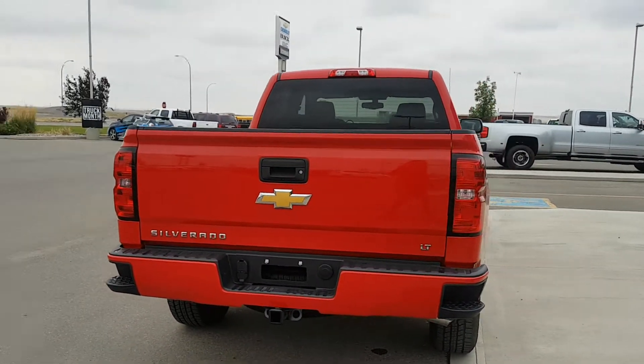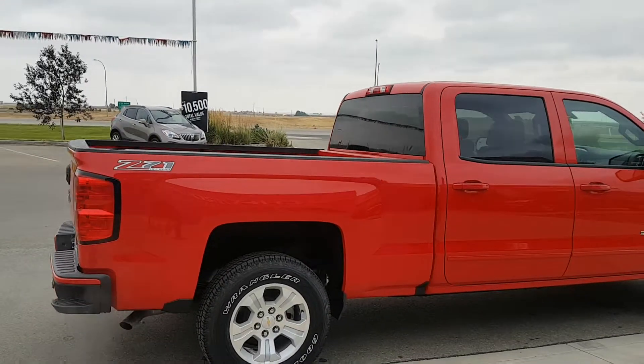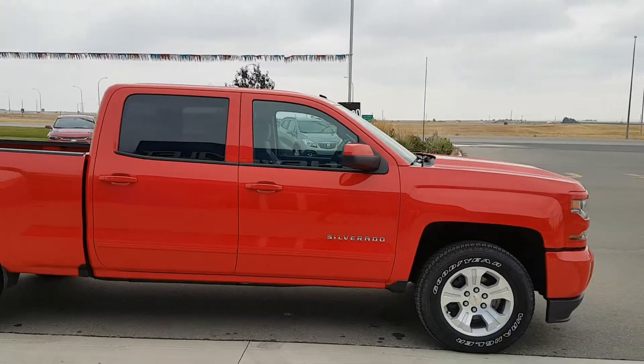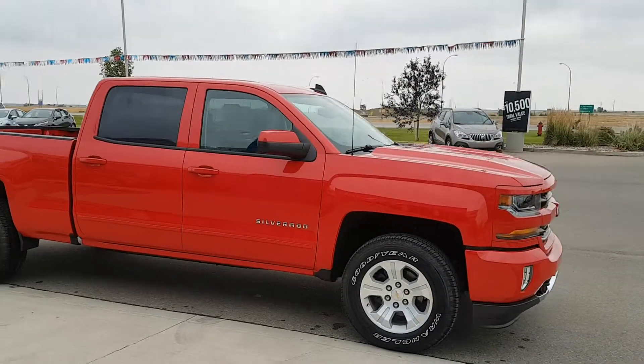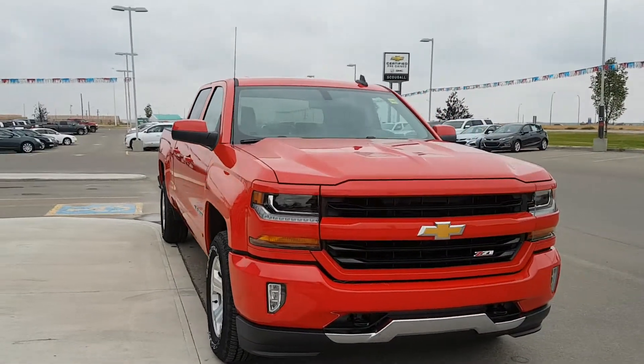This half ton Chevy has 18 inch wheels, body colour door handles and mirrors, and is powered by a 5.3L 8 cylinder engine and a 6 speed automatic transmission. It has an average fuel economy rating of 13.1L per 100K and is listed for $53,990.